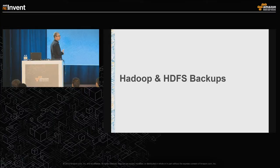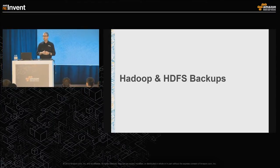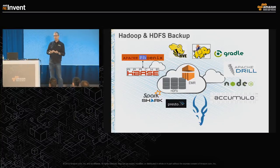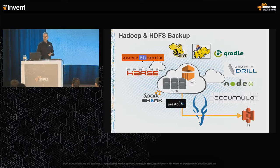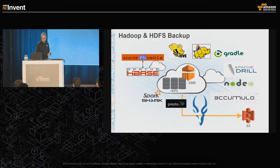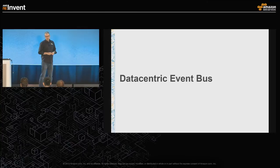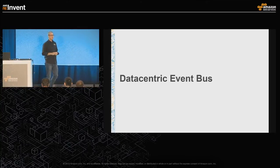That allows us to do another interesting use case: Hadoop and HDFS backups. Elastic MapReduce has a massive ecosystem of tools around it. A great example is HBase, which allows you to create incremental backups — and S3 is a perfect place to put those, with very long-term durability and easy restore. The other use case we're seeing more and more of is being able to treat S3 as a data-centric event bus.